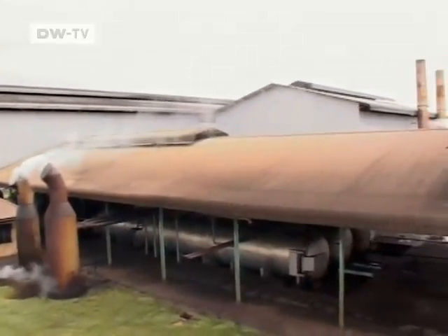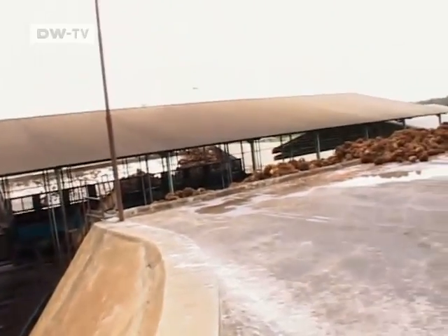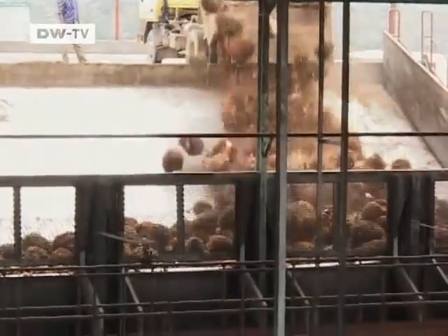You can still detect the rotting smell of methane in the air. There are more than 400 palm oil mills in Indonesia, but only nine of them are using this new technology.